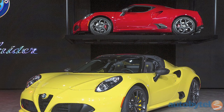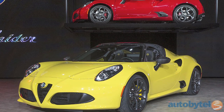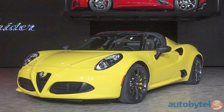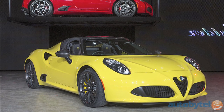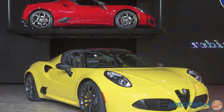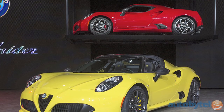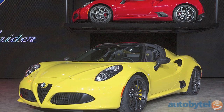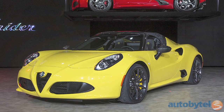The only thing better than a mid-engine sports coupe is a mid-engine roadster. At least that's the philosophy guiding the new 2015 Alfa Romeo 4C Spider. The Spider drops the top on the well-received 4C Coupe, and we like the exciting results as much as we anticipate driving it. Under the hood, it's got a 237-horsepower 1.75-liter turbocharged 4-cylinder engine. It also comes with a carbon fiber tub and minimal modifications to its body structure to accommodate the fabric top.